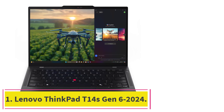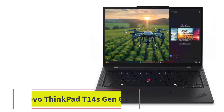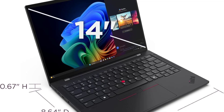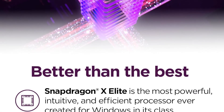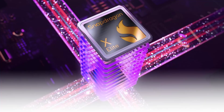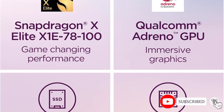Starting at number 1: the Lenovo ThinkPad T14s Gen 6 2024. The ThinkPad T14s Gen 6 represents Lenovo's bold step into ARM computing, making it an interesting choice for Linux developers exploring ARM architecture. Powered by the Snapdragon X Elite processor with 32GB of LPDDR5 RAM, this machine offers exceptional performance for development work and compiling large codebases.